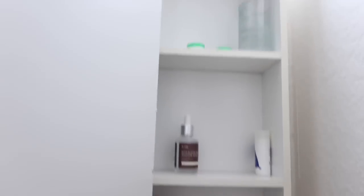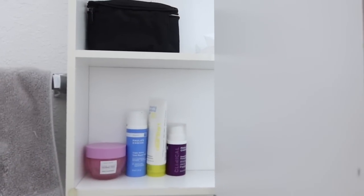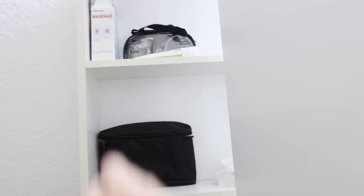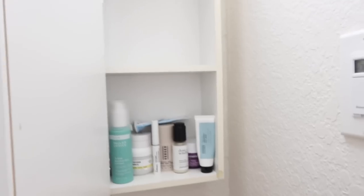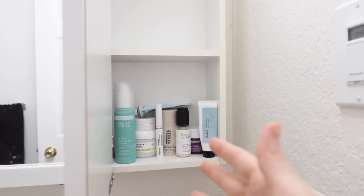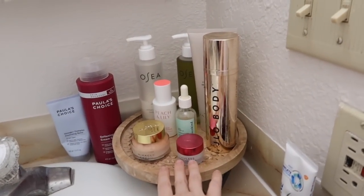I'd like there to be more of a rhyme or reason to where things are placed in here, so I'm going to take everything out and then go from there. I didn't end up doing anything with the left side because that's going to be Nathan's side - just a few of his skincare products there on the first shelf, nail clippers, a sewing kit, and some random first aid type stuff. I wanted this side to be most of my skincare that I'm actually using regularly but don't want to have out on the display tray.